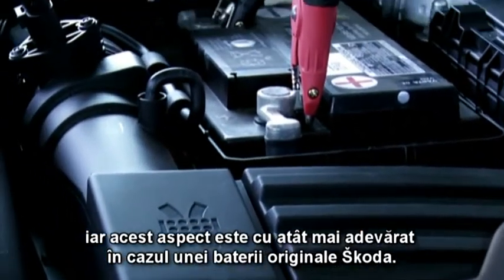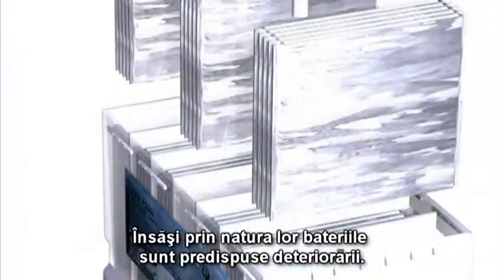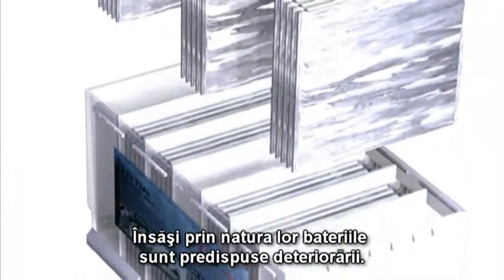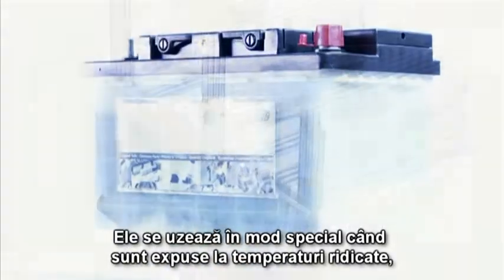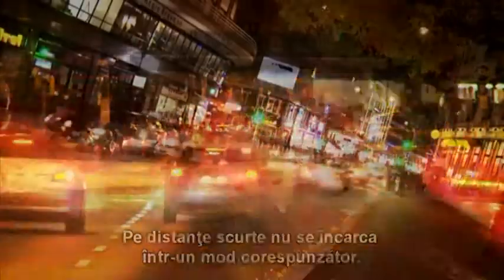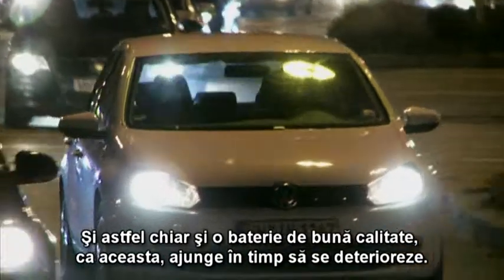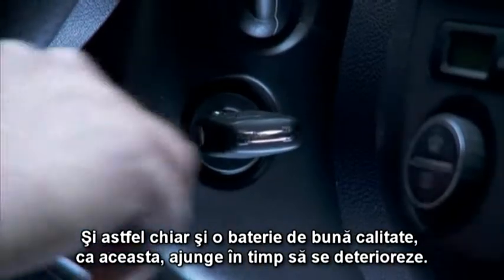Just think about what a battery has to perform in five years — whether it's hot or cold, your engine starts. That's especially true with an original Skoda battery. But by its very nature, a battery is prone to deterioration. It ages, especially in hot temperatures. Then there's the specific car usage — on short trips, it rarely gets a chance to charge properly. So even a high-quality battery like this one eventually fails.